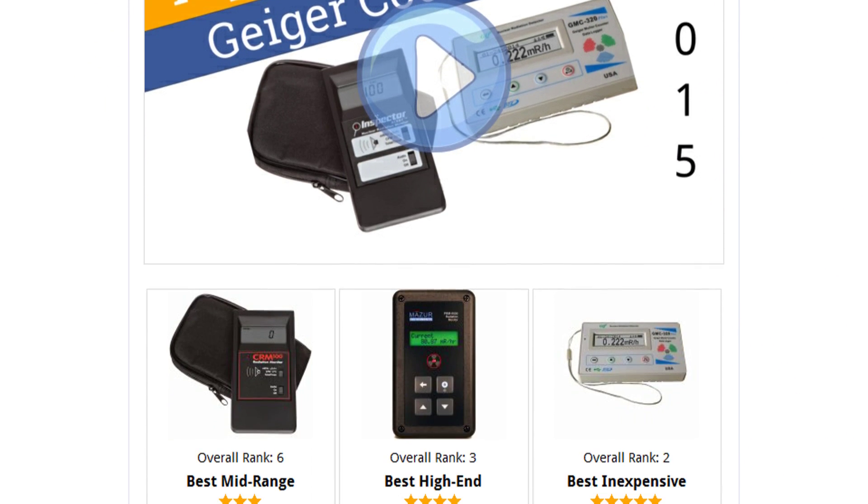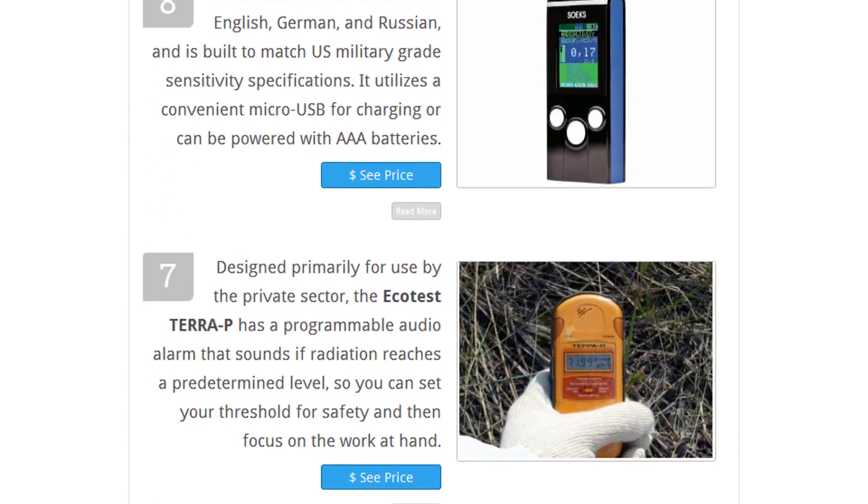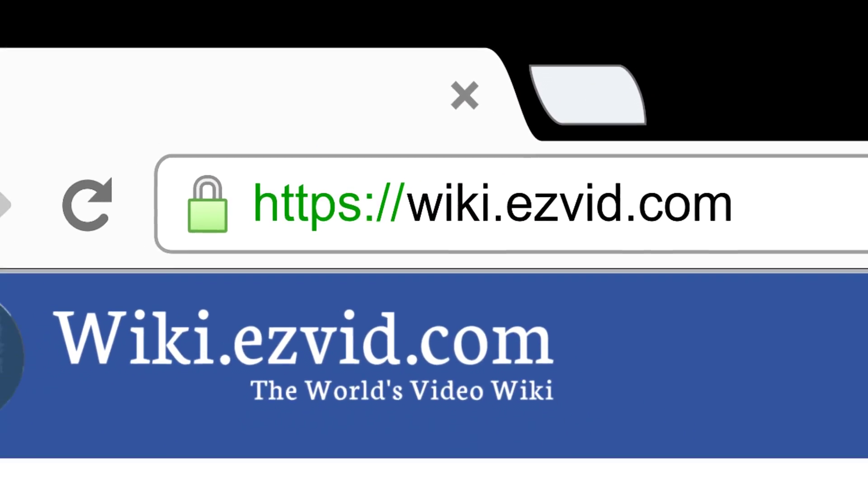To see all this stuff, go to wiki.easyvid.com and search for Geiger counters, or click beneath this video.